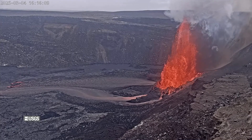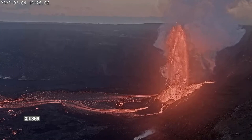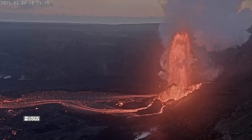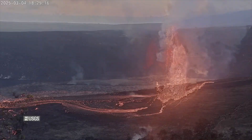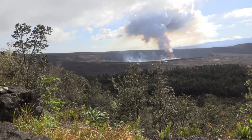The USGS Hawaiian Volcano Observatory says each episode since the start of the eruption has continued for as little as 13 hours to as many as eight days. Pauses in eruptive activity can last from days to weeks. The Kilauea Volcano alert level remains at watch, and there is no reported indication of any changes elsewhere on the volcano.